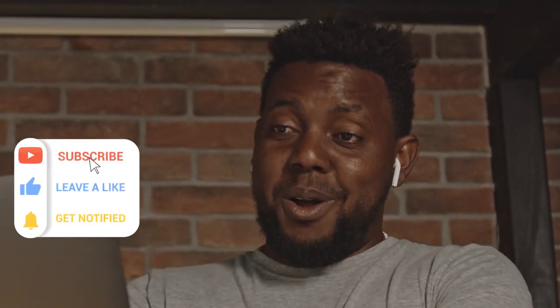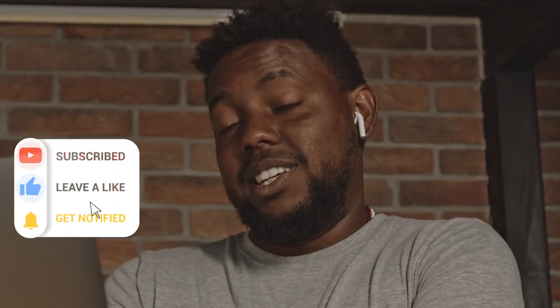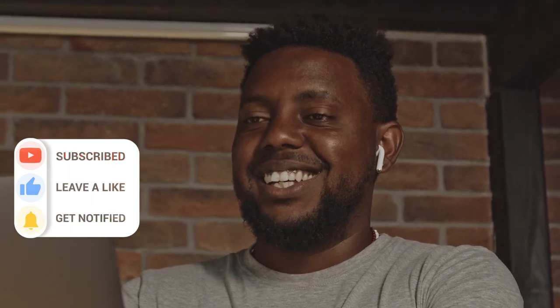I appreciate your time watching this exciting and educative video. I am sure you have got value. Kindly subscribe to our YouTube channel and turn on the bell to be the first to get notified when we drop a new video. Catch you all next time.